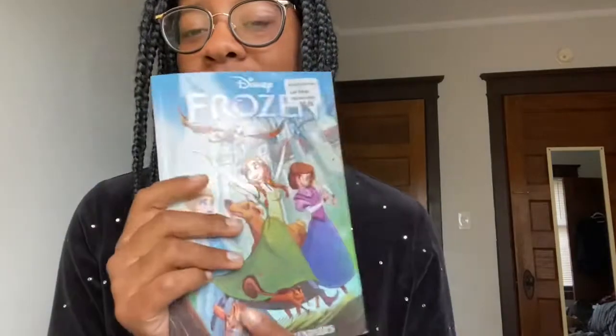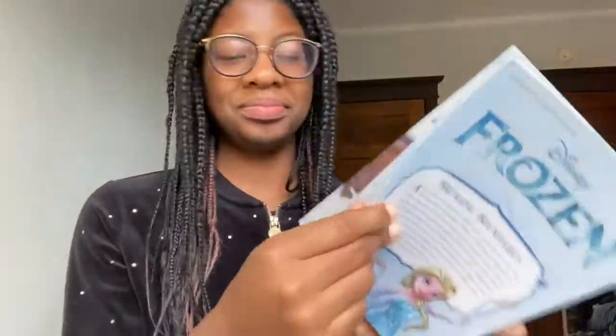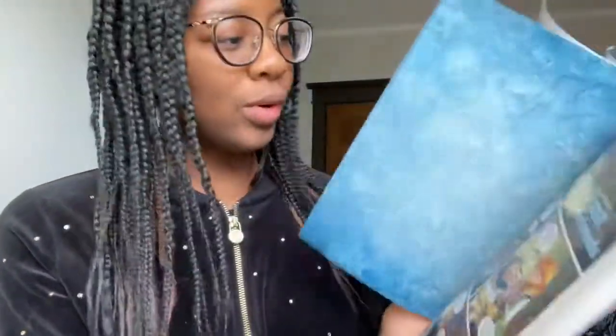I got this book. Walmart had about three Frozen books available and this is one of them. It was $9.88. It's like a comic book. I'll flip through so you can see. Oh, it has like a character sheet. Elsa — the queen of the kingdom of Arendelle and Anna's older sister. Elsa has the ability to create snow and ice.